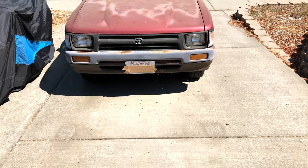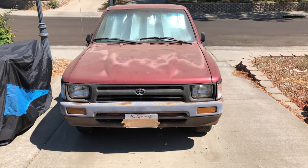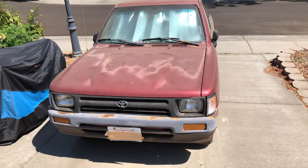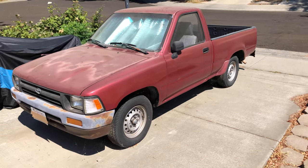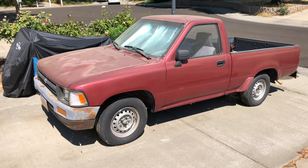Welcome to another episode of Kelvin's Garage. Today I have a very special episode — we are going to resurrect a legend. Here it is: my legendary 1992 Toyota pickup, otherwise known as the Toyota Helix or Hilux depending on what country you're in. This is the one.